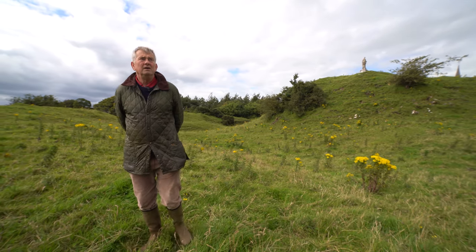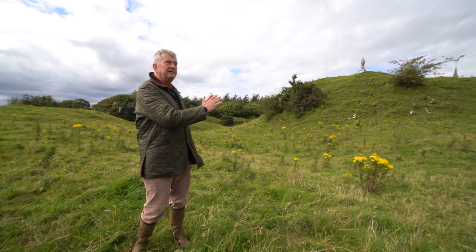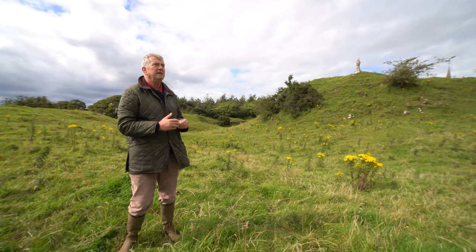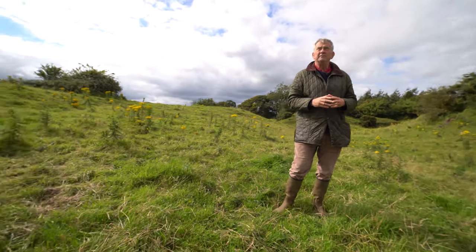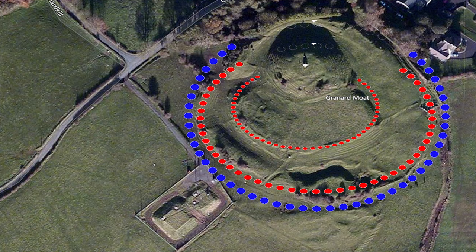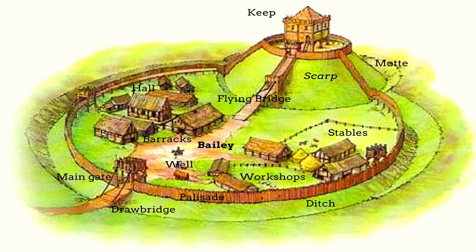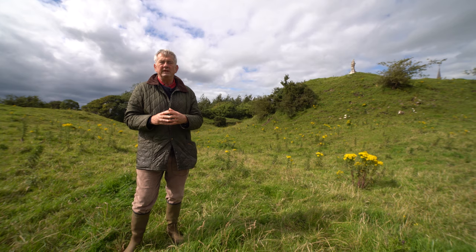In terms of what exactly is a Motte and Bailey: the Motte is the mound behind me, probably about 10 metres in height, and the Bailey is the banked and ditched enclosure to the south of the Motte. The Bailey is defined by a ditch, an outer bank, and an outer ditch. This is a very complex earthwork, and the defences and buildings within it — certainly for the first hundred years or so — were built of timber or cob, which was a kind of mud-built structure.